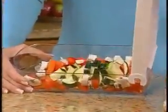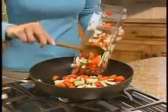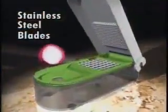You can prepare a stir fry faster than you ever thought possible. The secret is the ultra-sharp stainless steel precision cutting blades guaranteed to give you uniform results every time.